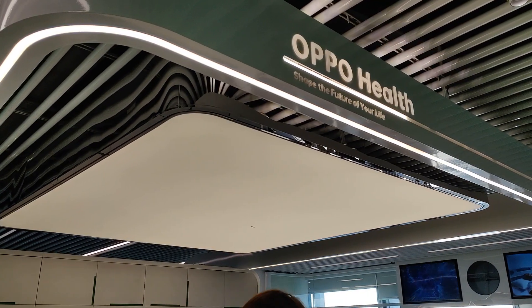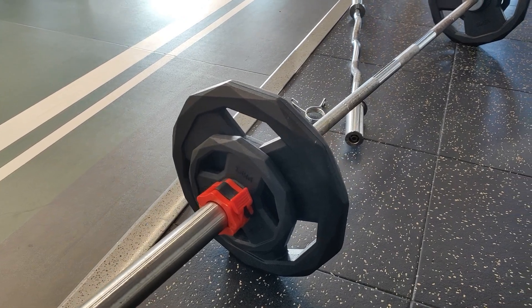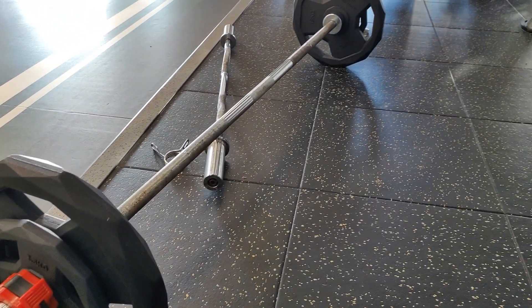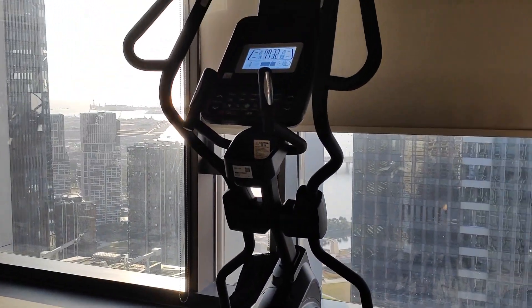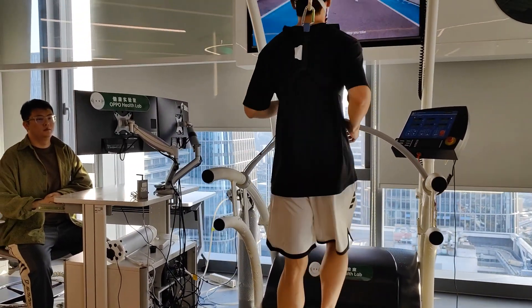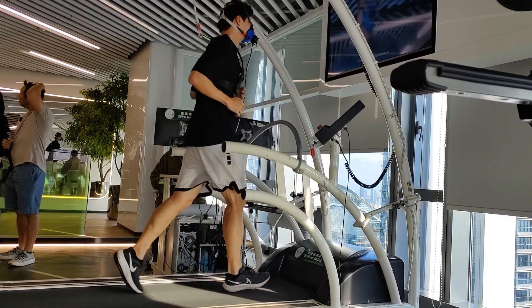The next part of the tour was a showcase on their wearables, as we visited what we first thought was their gym — but it can double as that. In the OPPO Health and Wellness Labs, various exercise machines are hooked up to scanners to accurately test an athlete's performance and how the OPPO wearable responds to it.